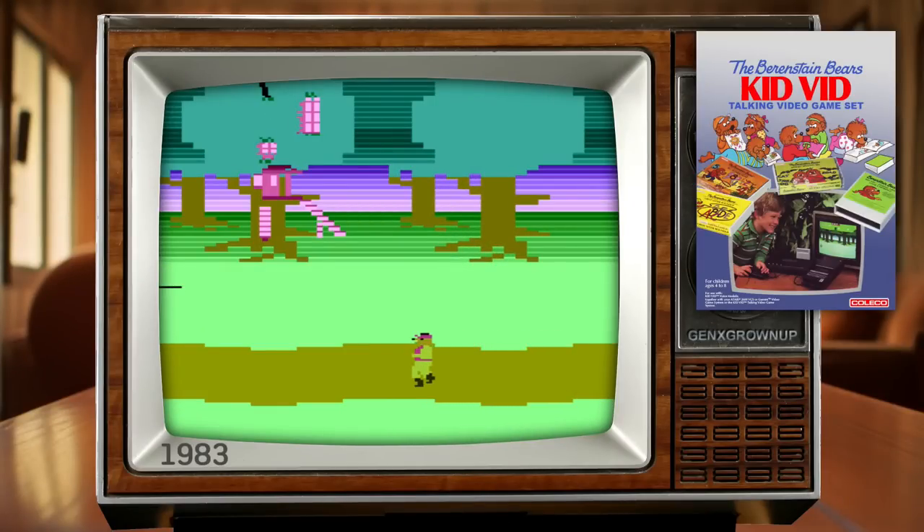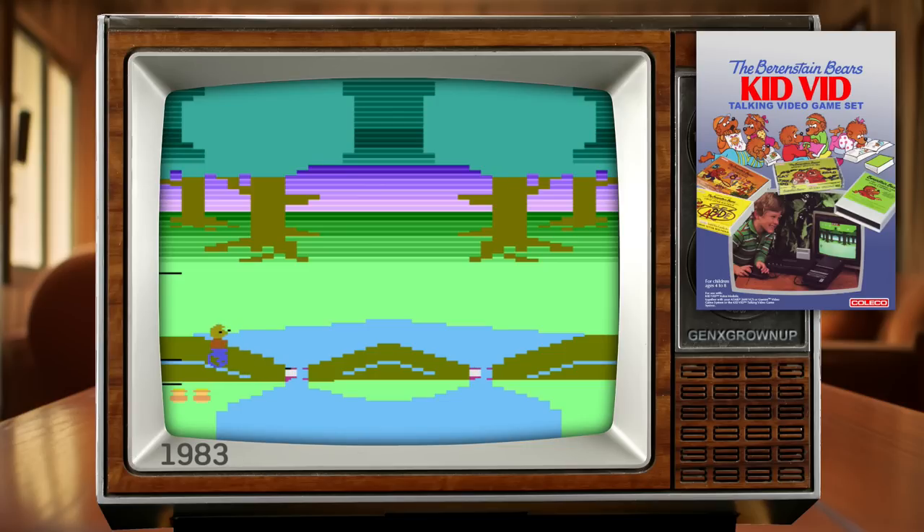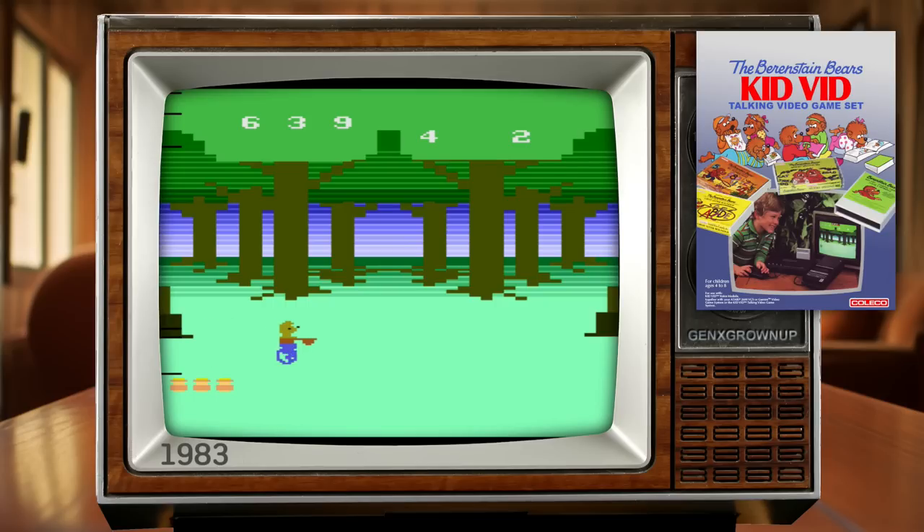The Berenstain Bears is one of two releases that used a peripheral called KidVid — effectively a cassette player that plugged into the second controller port of your Atari VCS, and it could drive your console. It could move objects on screen, push the select and start buttons, it knew what was happening in the game, plus it could play regular audio through the cassette player's speaker that gave you more instructions and information about the game you were playing. It's a pretty cool idea, and Little Johnny would have been captivated by how it was working.